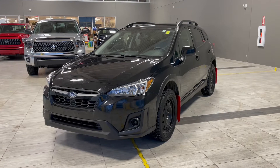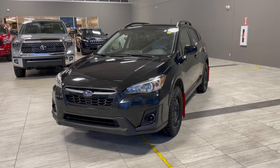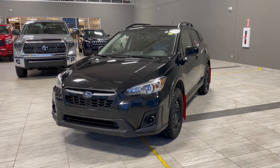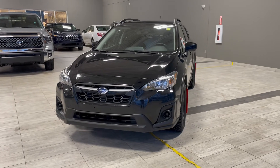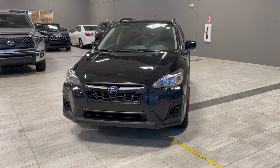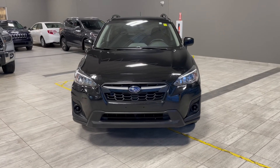Thank you for watching our video walk around on this 2019 Subaru Crosstrek with some great interior features that include hands-free calling, a six-speed manual transmission, and plenty of storage space. We are located at Toyota Northwest Edmonton on the 137th Ave and St. Albert Trail.